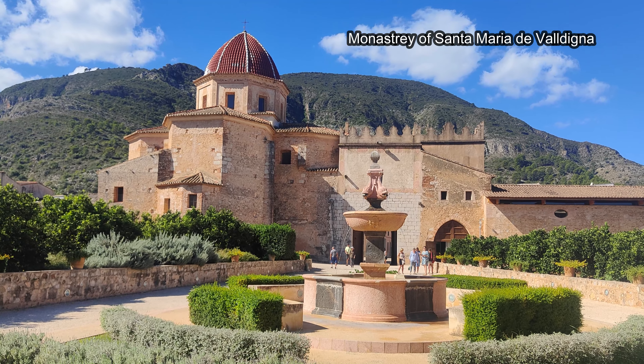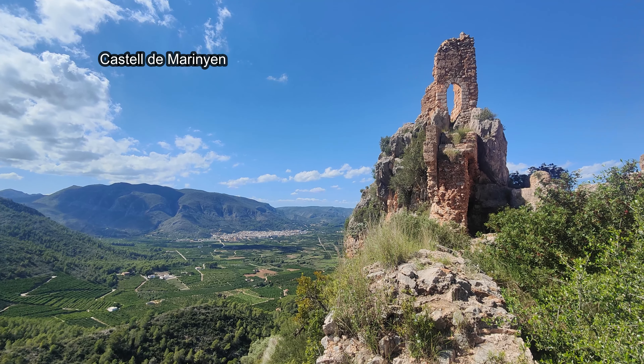Hi, welcome back. Today finds me in the town of Simat, a totally new area for me, but I was intrigued when I was checking out the route where I had a world-famous monastery and a castle about five or six kilometres out of town. So I find myself this morning looking to explore and see what the town has to offer and what sort of hike it is. Stay with me and we'll have a bit of fun, I think.